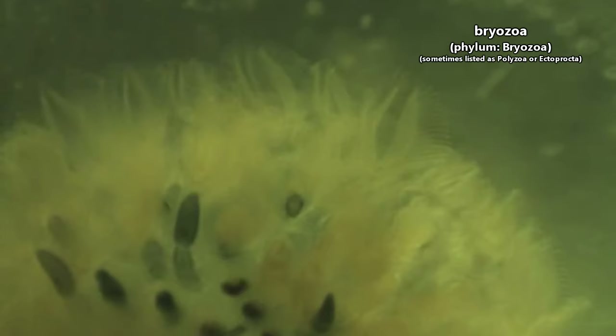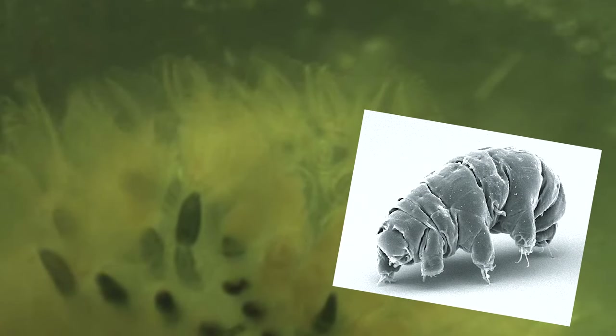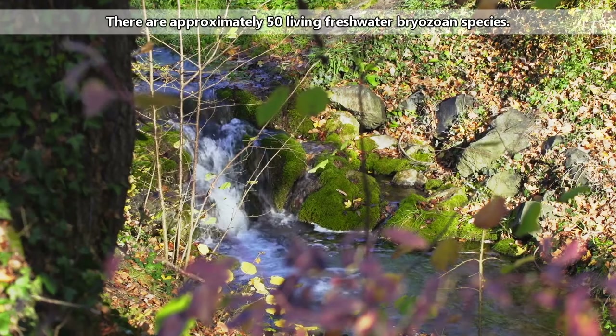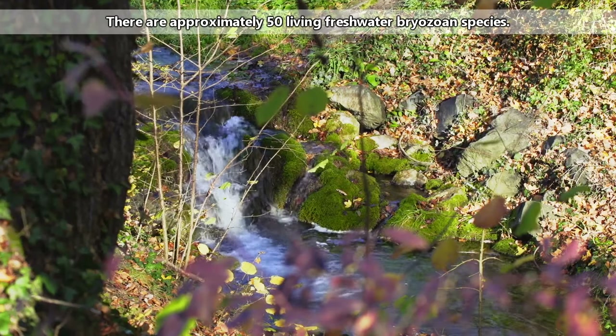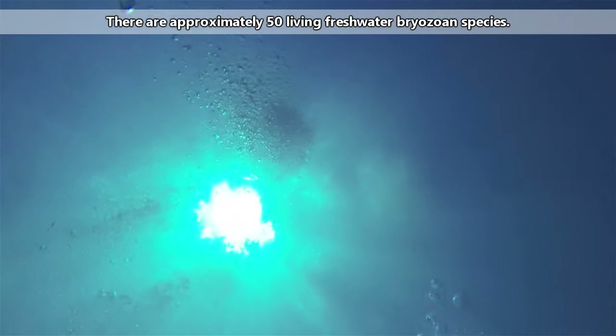Bryozoans are also known as moss animals, though that's not to be confused with the moss piglets, also known as tardigrades. From fresh to brackish and marine waters, the over 5,000 living species of bryozoans take up residence in water systems around the world.